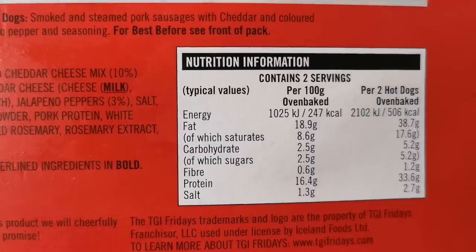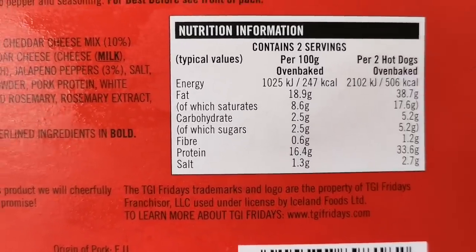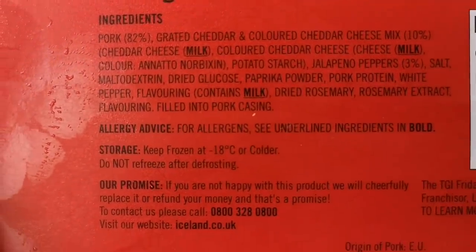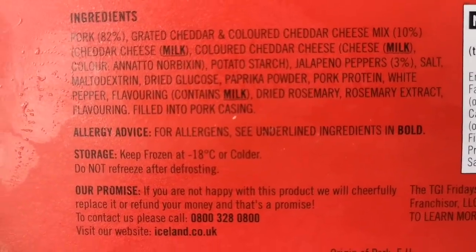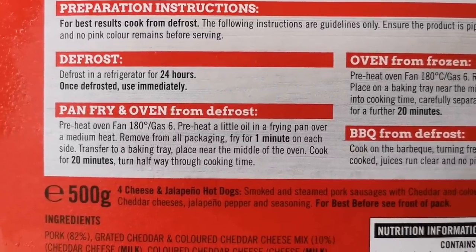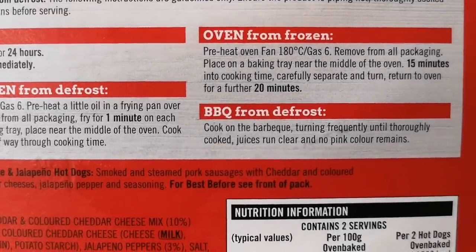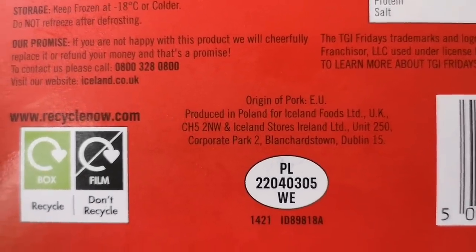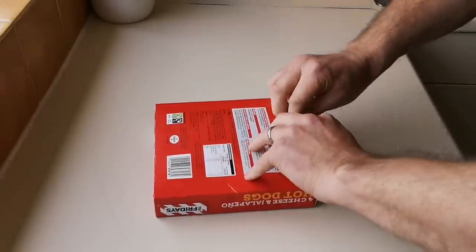Let's have a look at the box. There's some nutritional information - per two hot dogs oven baked: 506 calories. Now let's have a look at the ingredients: pork 82%, and just the one allergen - milk. You can defrost them 24 hours, use immediately once defrosted. You can pan fry or oven from defrost, oven from frozen, or barbecue from defrost. Polish origin pork - produced in Poland for Iceland Foods.